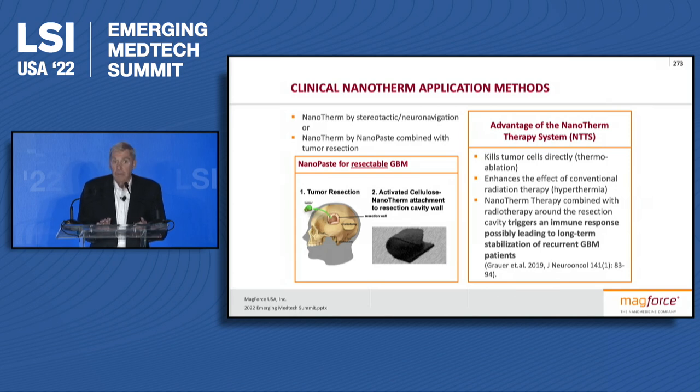We've modified our procedure over the last couple years in Europe, and what we have now is a procedure that really works quite well. We allow the neurosurgeon — most of the time the tumors are about 20 cc, so you have to have a resection. Before the neurosurgeon puts the gauze around the outside surface of the resection cavity, they basically pour our nanoparticles onto the gauze. They adhere to the gauze, and then that's implanted around the outside of the cavity.